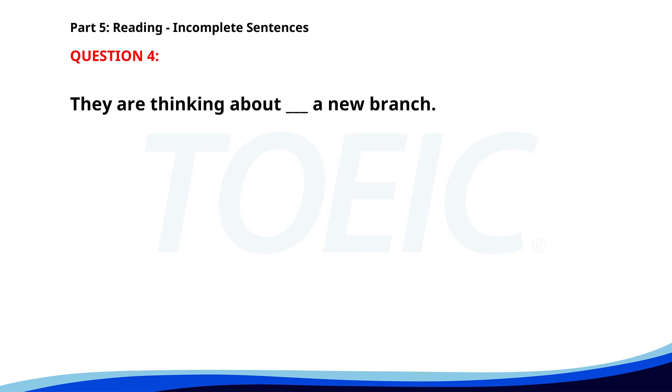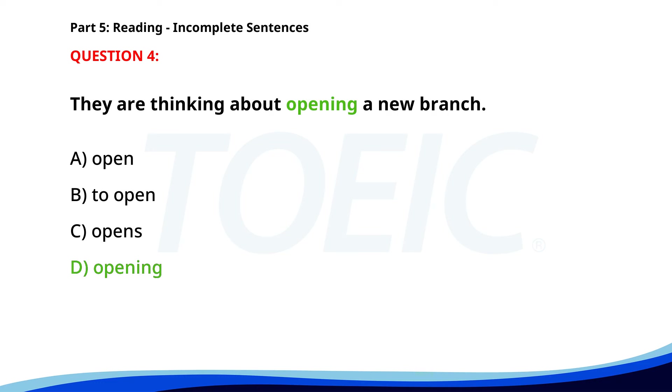Number 4. They are thinking about ___ a new branch. A. Open. B. To open. C. Opens. D. Opening. The correct answer is D. Opening.